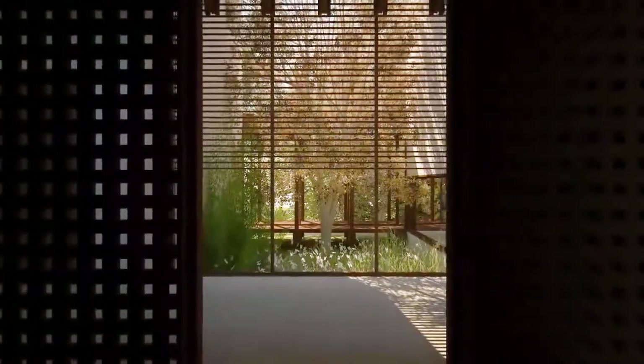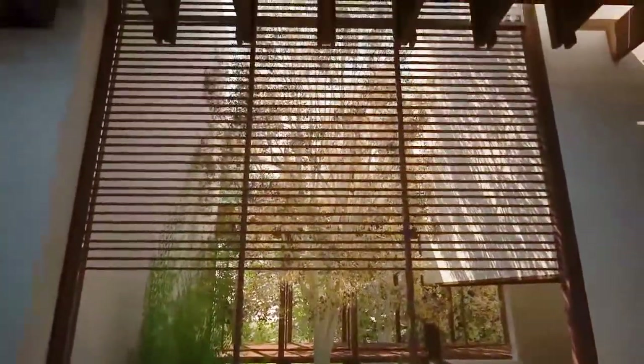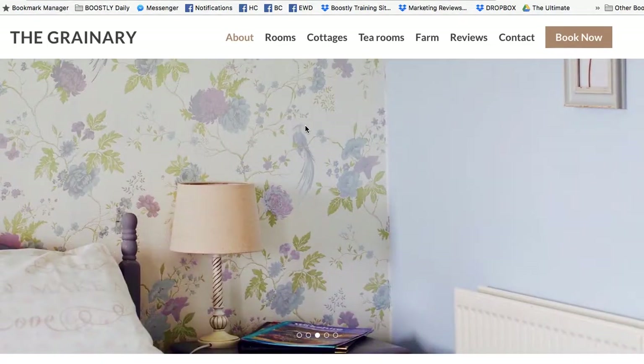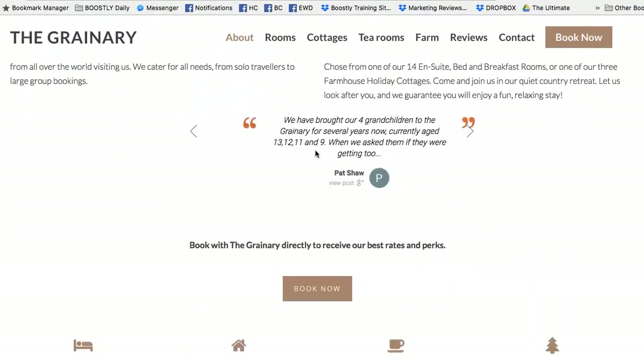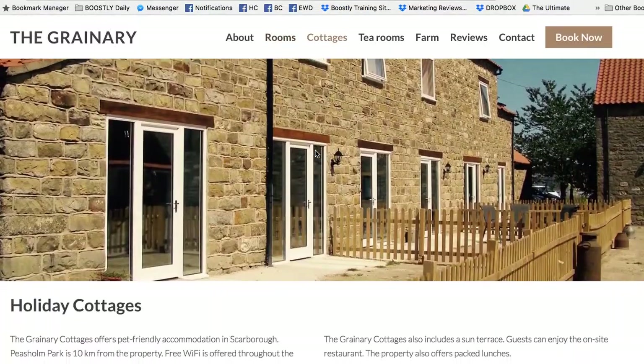If it's tidy and clear and clean and nice and bright and easy for people to navigate, then they're going to have a great first impression of you, your property, and your business. That's why you've got to make sure that within five seconds of someone landing on your website, they know exactly what your property is all about and they know how to make a booking.